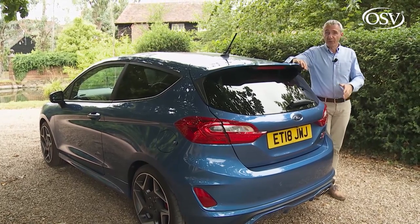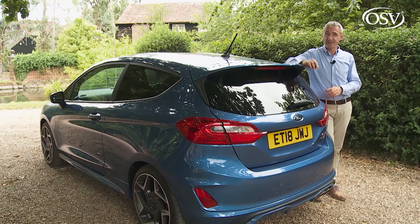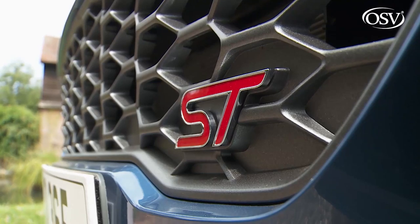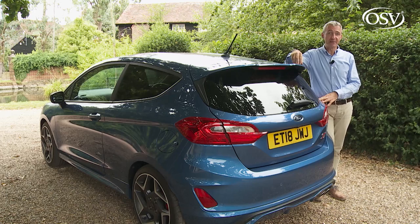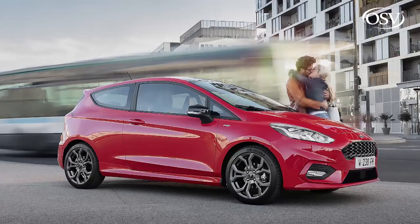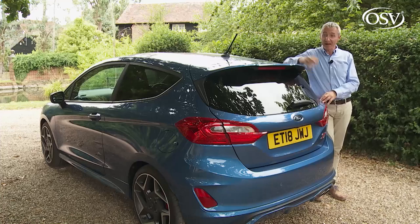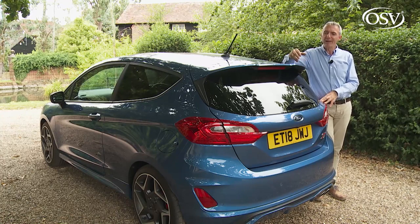Unlike its rivals, the blue oval has not one but two performance badges up its sleeve. ST — or Sports Technologies — is company speak for quick but not concussive, sitting just above fast-but-family-friendly ST Line models, but just below track-spec RS derivatives. It's a badge promising mild madras rather than vindaloo, applied to the kind of car a red-blooded racer could enjoy but still use every day.